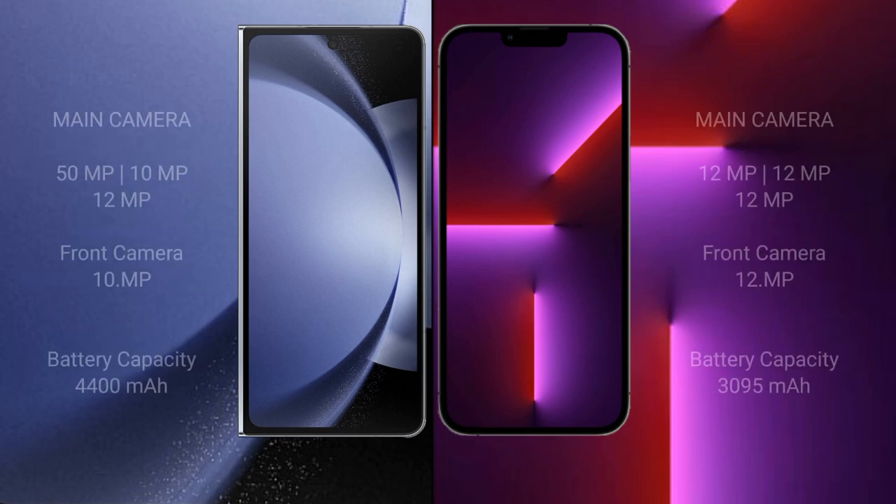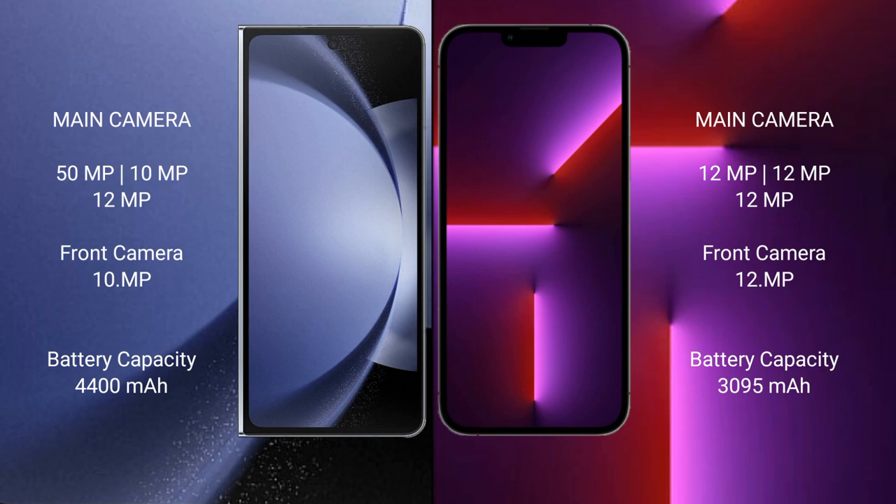The Samsung Galaxy Z Fold 6 features a rear triple camera setup: 50MP plus 10MP plus 12MP, and a 12MP front camera. The iPhone 13 Pro also features a rear triple camera setup: 12MP plus 12MP plus 12MP, and a 12MP front camera.